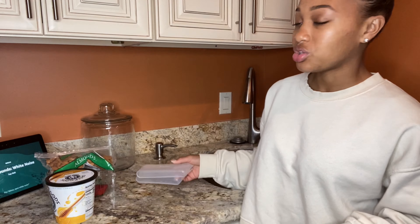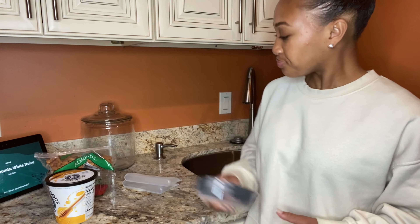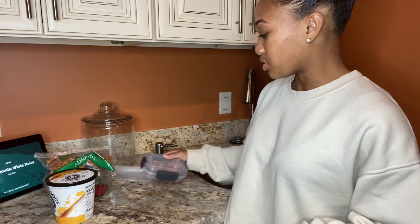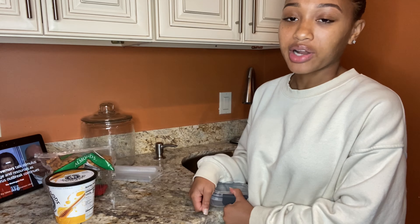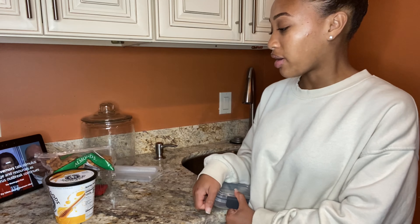One goal I had for myself while we were quarantined was to continue packing my lunch as I did when I was in school. I was staying consistent with it for a while, then I kind of fell off. So if you want to watch what you're eating and make sure you don't overeat, I suggest you pack your lunch — maybe that morning like I'm doing right now, or the night before. I'm first about to pack my morning snack that I usually eat about an hour and a half to two hours after breakfast.